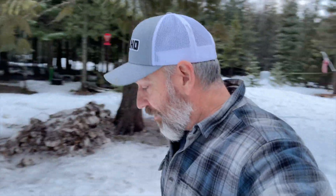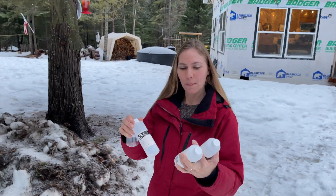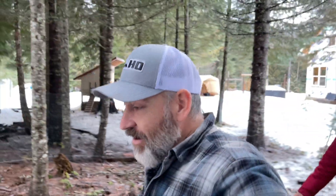Good morning, guys. It's a nice frosty morning here on the homestead — about 29 degrees today. I've got all of our bottles to take our water samples so we can send them down to the lab. Exciting stuff here, guys. Hopefully, we're going to be able to drink our water soon.